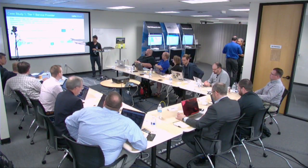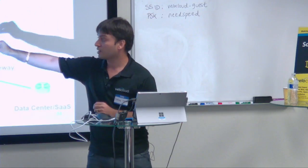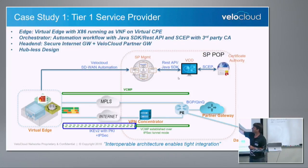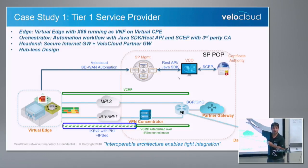Starting from the left, there is an edge VNF — a virtual software that can sit on a virtual CPE. Some SPs call it a universal CPE. It's completely virtual and can sit on any x86 hardware. The second component is the orchestrator. The key component here is the REST APIs and the SDK. We run SCEP with a third-party CA. We have an integrated CA, but we can also interoperate with third-party CAs, which is really important for deeper integration with tier one SPs. We can get the certs and do secure provisioning of the VNF. The entire workflow is through APIs and SDK.